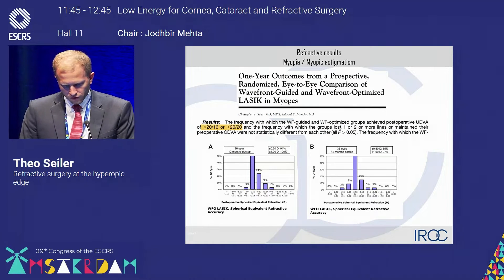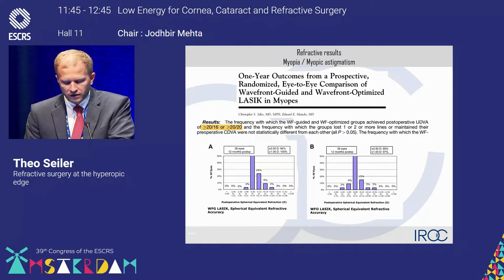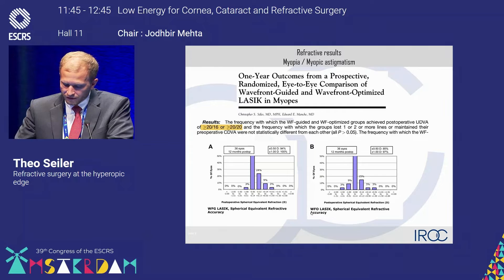First of all, we need to reconsider the success rate of myopic correction using wavefront guided, respectively wavefront optimized LASIK. We'll see that in the majority of cases — more than 94% — we achieve a refractive success of less than half a diopter from the target versus achieved correction. Even with wavefront optimized, we are still in the range of up to 90% success rate.